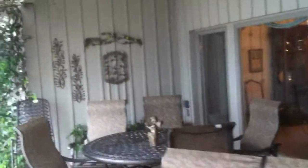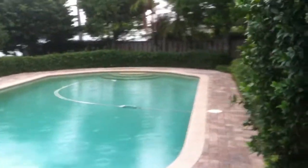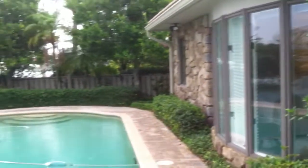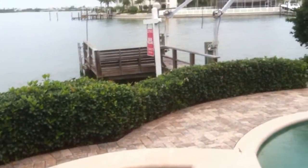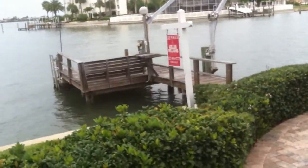Stepping outside into the covered lanai, there are actually two distinct areas — one off the family room and one off the formal dining area. As we take a walk around this property you can appreciate the high-end finishes on this beautiful property on wide open water. The pool has been recently refinished with fresh coping and pavers, and there's a dock with a boat lift. The sea wall was replaced not too long ago.